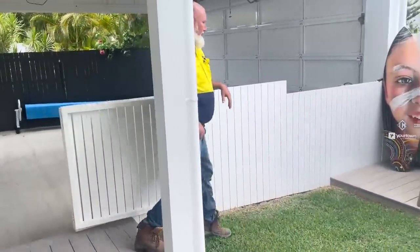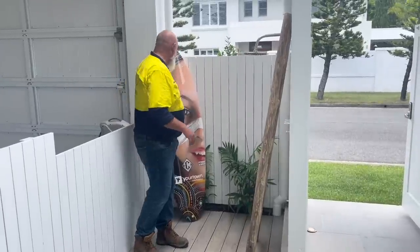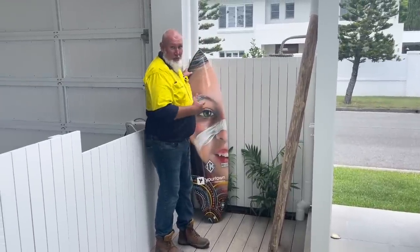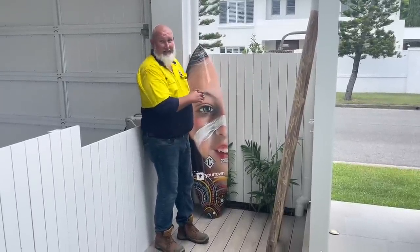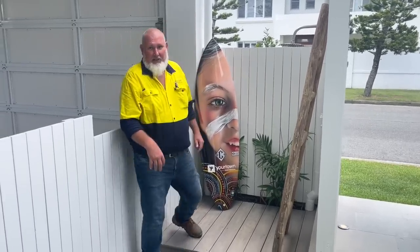We've got a great outdoor shower here so you can have a quick wash off when you come back from the beach. I'll let Joe tell you more about this surfboard later — in fact, there's going to be a whole video about the surfboard, but this has been done by one of our local artists here on the Gold Coast.